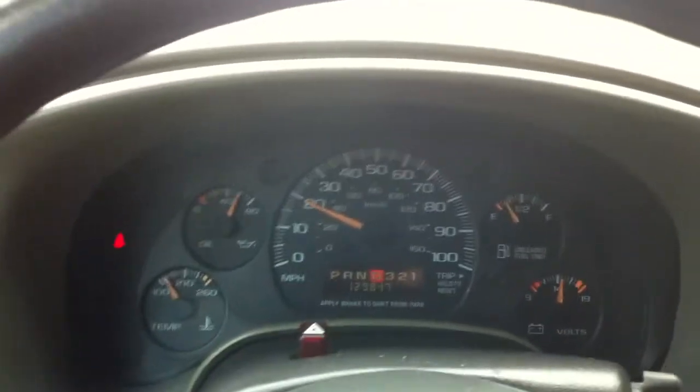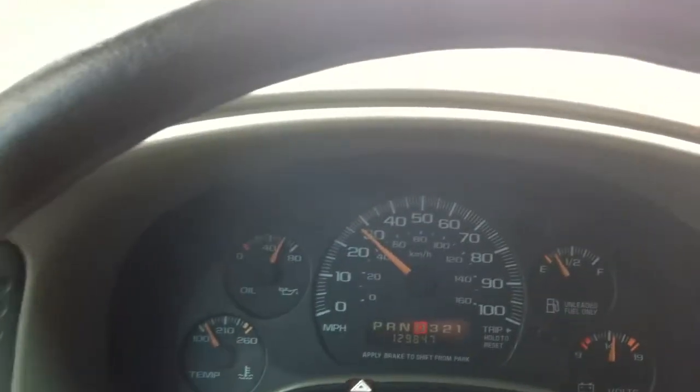This van has good power, accelerates great, handles the road very well. Transmission shifts well.